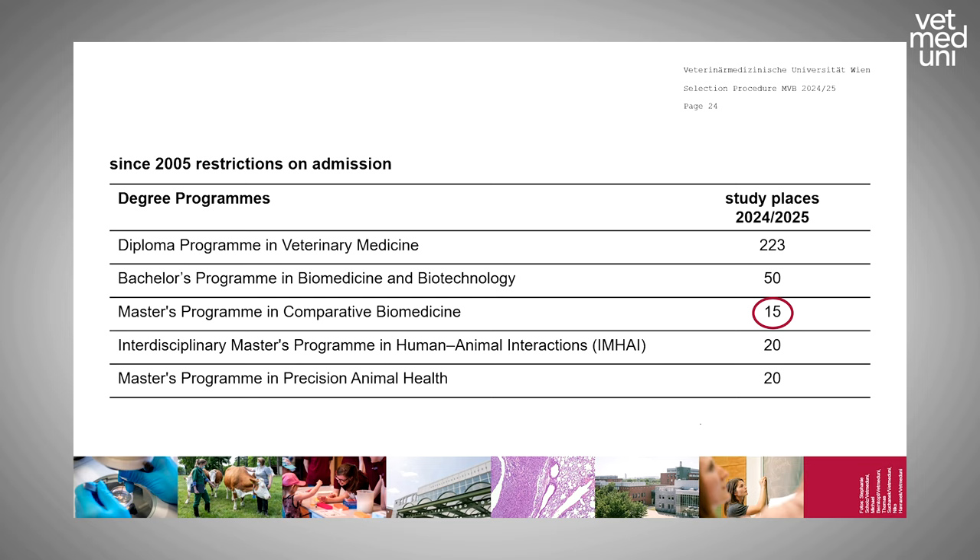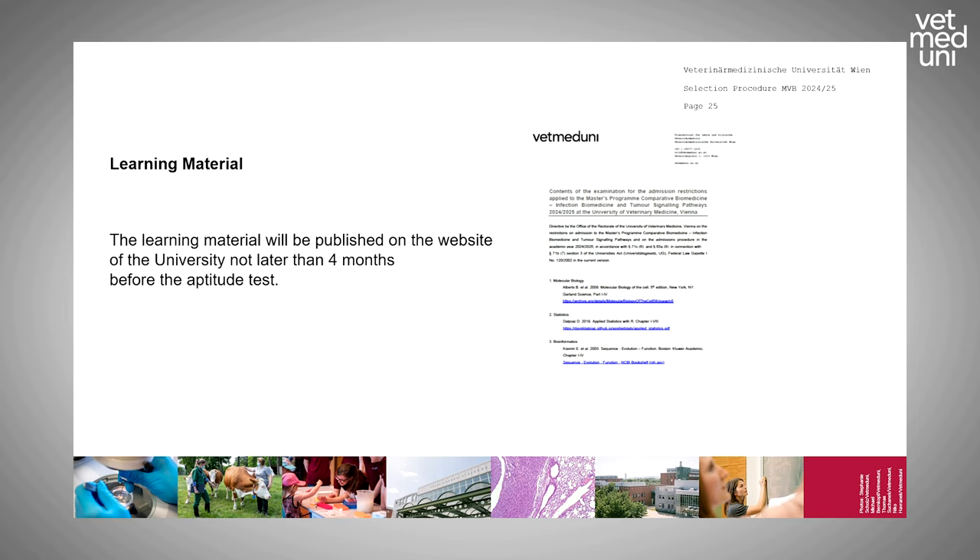There is a selection procedure because only 15 study places are available. If there are more applicants than places, we must select who is allowed to study here. Regarding learning material: it will be published on the website no later than four months before the aptitude test. The material will be published this week, so please check our website.